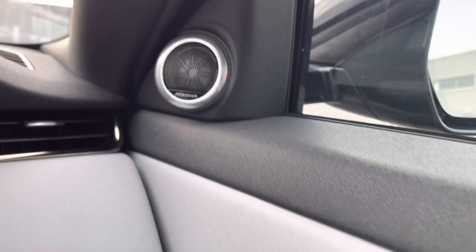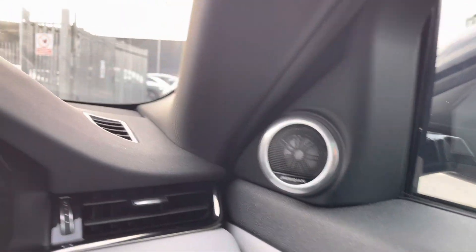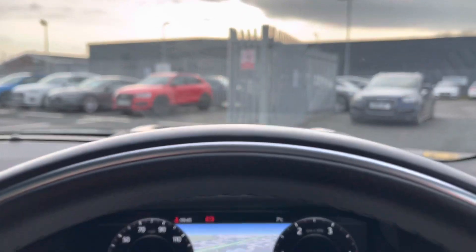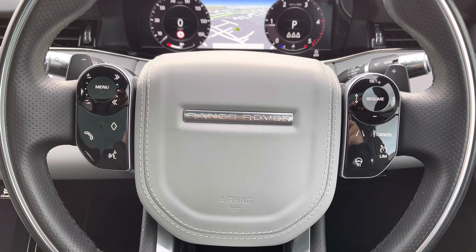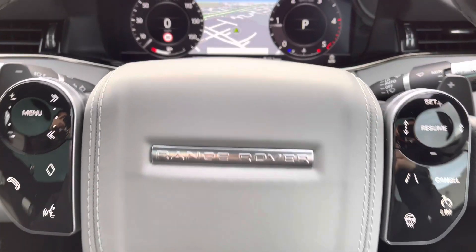You've got full electric windows. The Meridian sound system sounds fantastic throughout the vehicle, giving you such high-quality sound. There's a heads-up display allowing you to concentrate on the road ahead. On your leather multifunctional steering wheel, on the left-hand side you've got your Bluetooth and audio controls, and on the right you've got cruise control as well as your heated steering wheel — fantastic for those colder days.